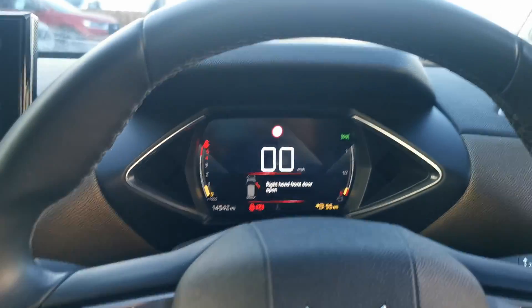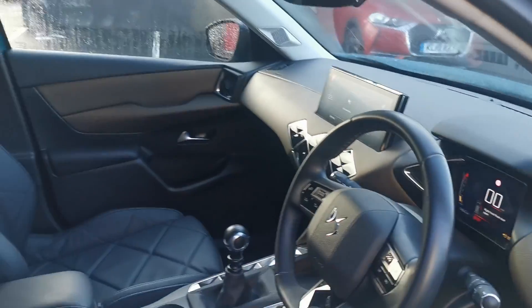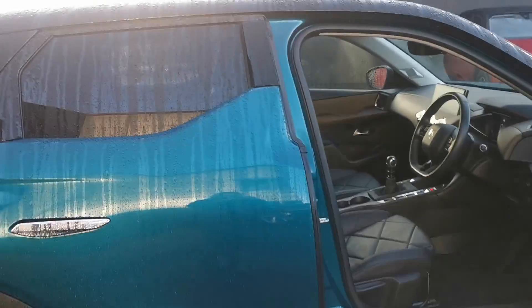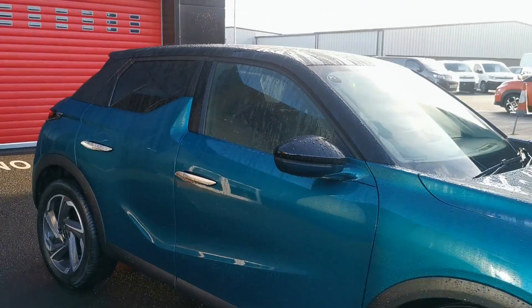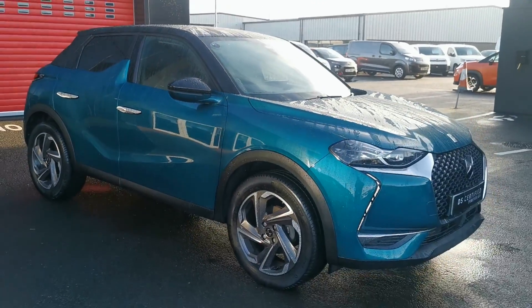This vehicle has just over 14,000 miles and you'll see it's beautifully finished. Thanks for watching — this is a 2019 luxury DS3 Crossback. Thank you.